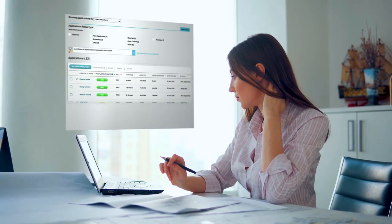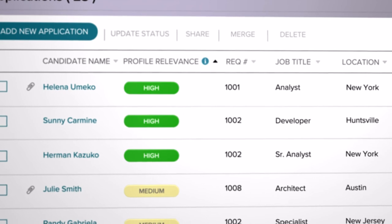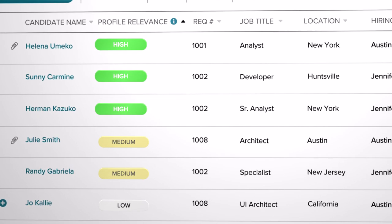As applications are submitted, tap into Profile Relevancy, a tool that harnesses machine learning to match candidates to open jobs based on experience, education, and skills, so you can quickly focus on the most relevant standout applicants.